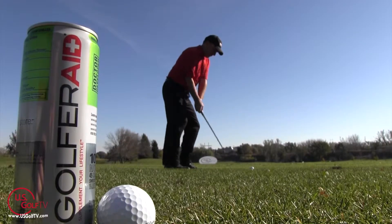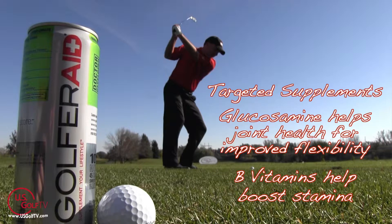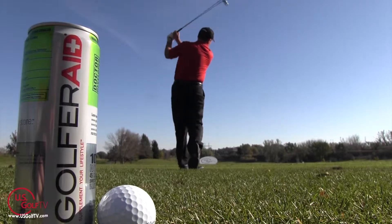What I like about Golfer Aid is it's a great alternative. First of all, it tastes great. Golfer Aid is naturally sweetened with blue agave, which makes it low in calories and diabetic friendly. It also contains glucosamine, which promotes joint health and flexibility, as well as B vitamins to help boost stamina. There's no caffeine, there's no sodium, there's no aspartame. It keeps my mental focus nice and sharp and it's a wonderful alternative.